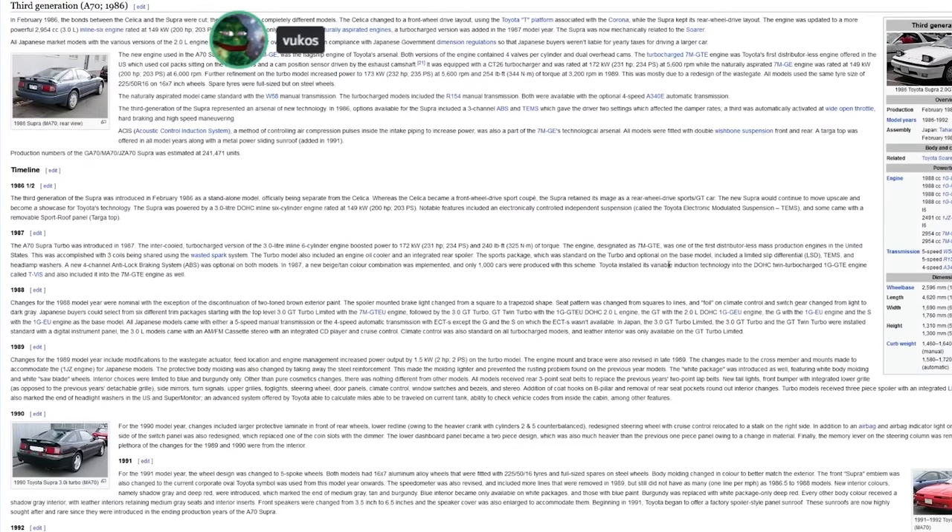I want to interject with a counter argument. As somebody who doesn't have the Mark 4 on a pedestal, I think the Mark 3 looks cooler and it's got that rad look, which is what the zoomers like these days — that Outrun style with pop-up headlights. The Mark 4 is the superior car. The only reason the Mark 3 exists is because of the Mark 4's glory.